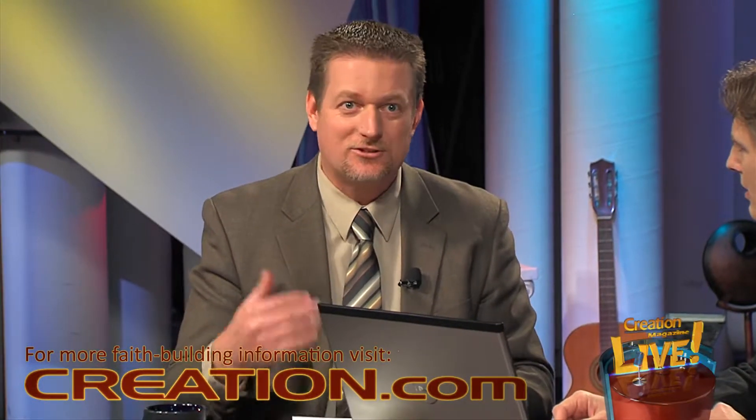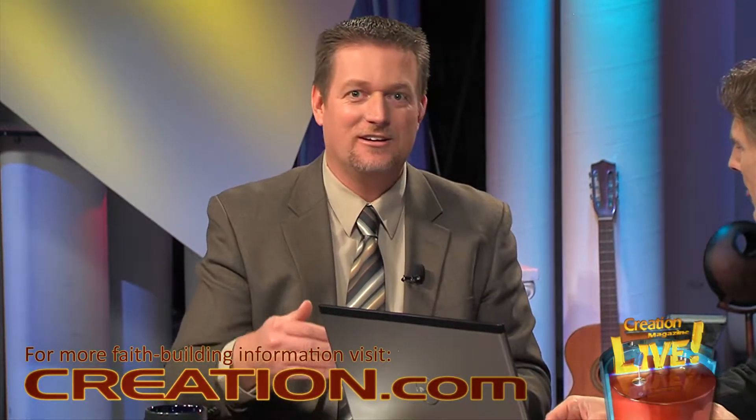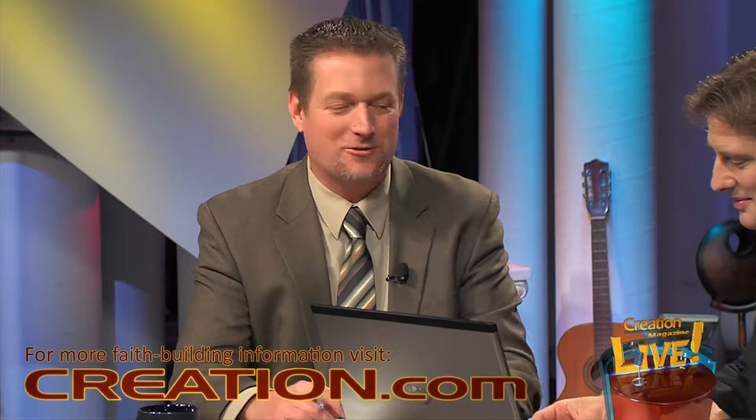The thing is, that design didn't come about by itself. Here's an engineer who recognized design in nature. Design in nature requires a designer in the same way that man-made design requires a designer. And the Bible tells us who the designer is — there's no secret about that.